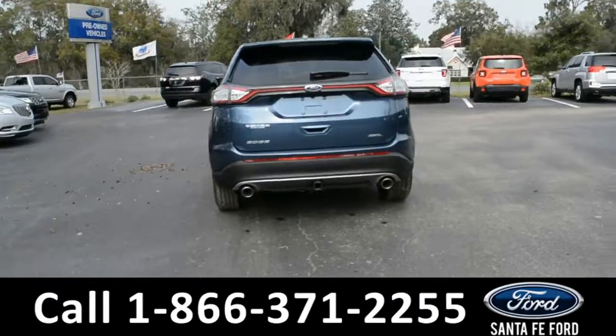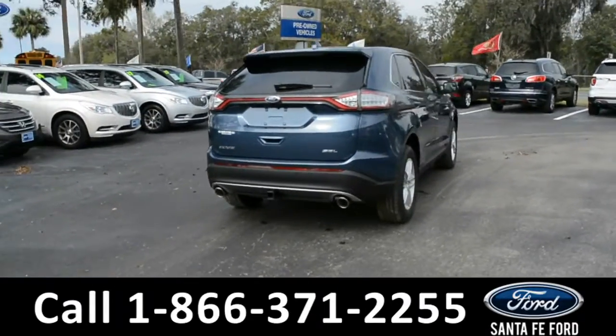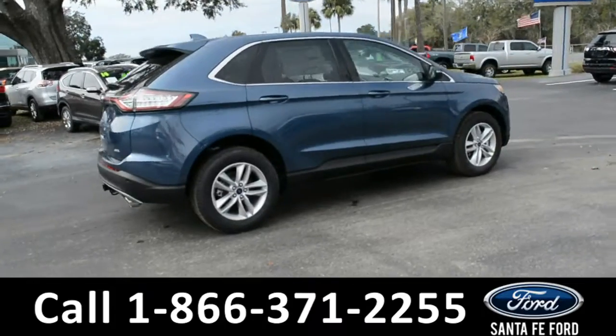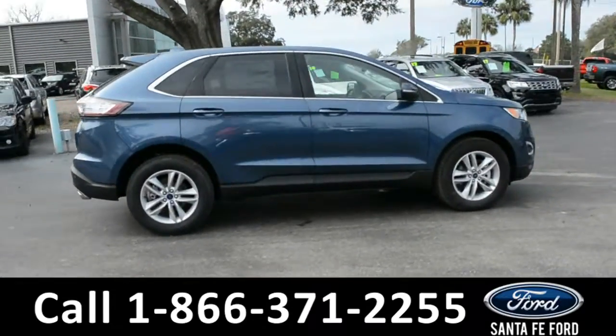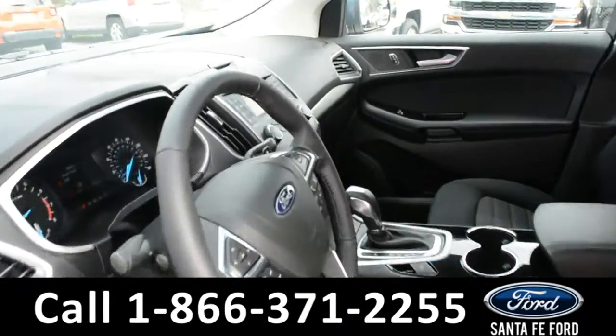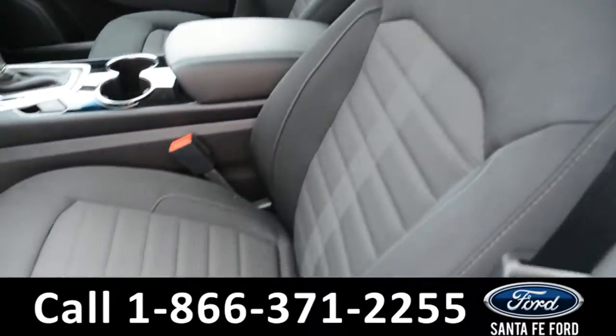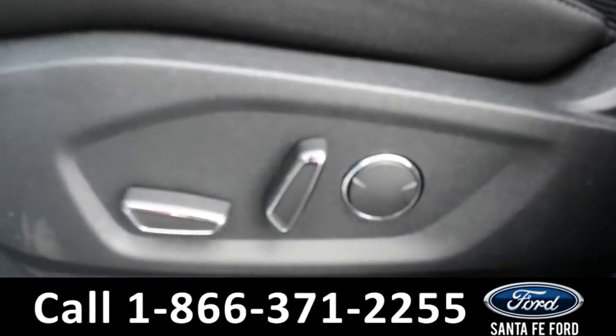For more information please visit our website at SantafeFord.com or give us a call at the number below. Now let's take a quick look at the inside. Here's a look at the inside — these seats are black cloth and both the driver and passenger side seats are powered.